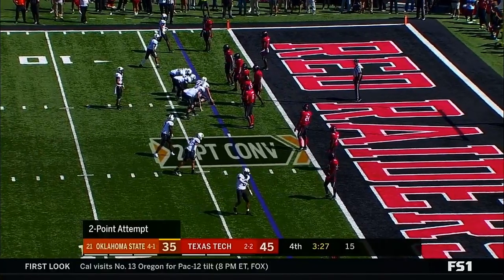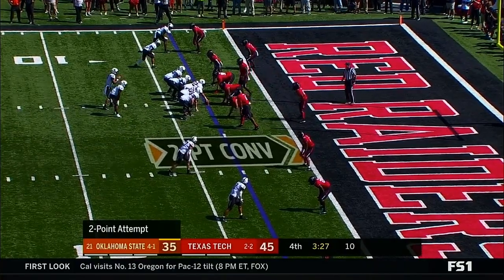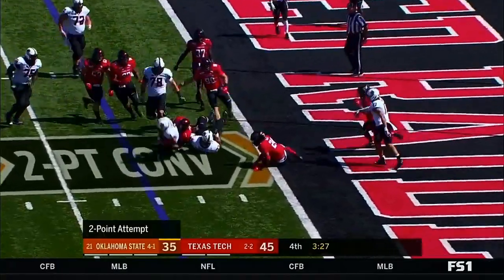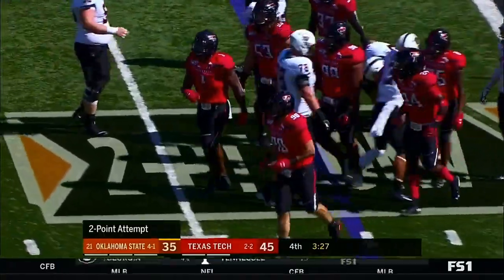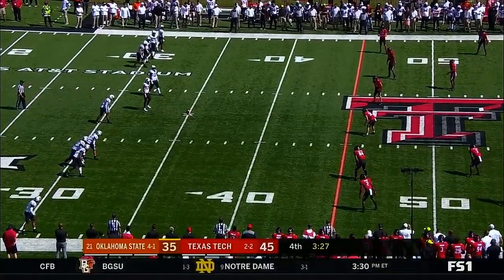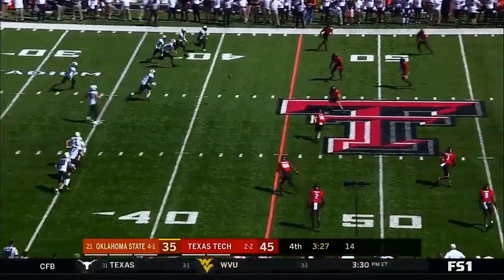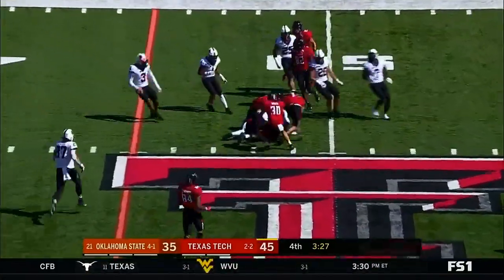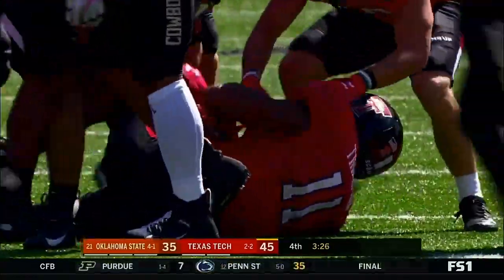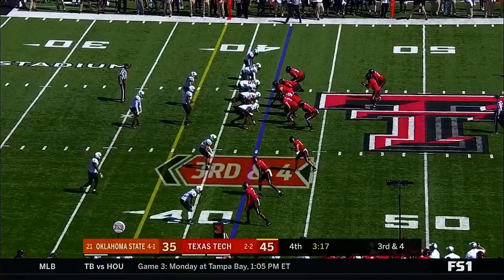Here in a minute 49 — 3:27 left in this game. L.D. Brown checks into the backfield. Sanders is going to keep it — Sanders wrapped up by who else? Jordan Brooks. Another attempt — it's time to go the other side. And Tech falls on it.